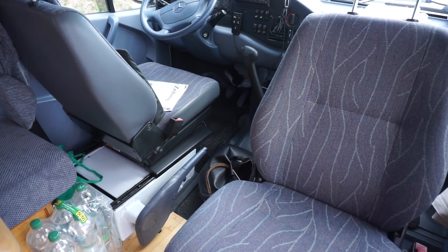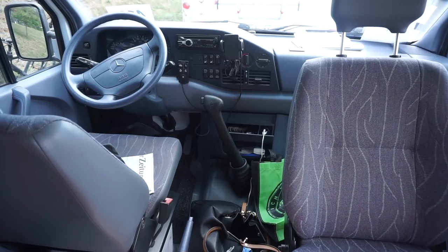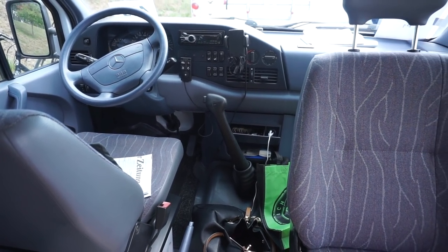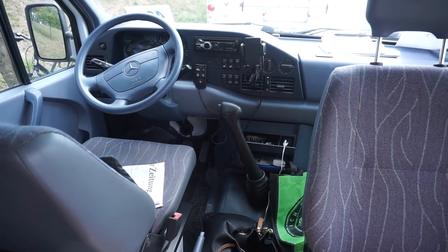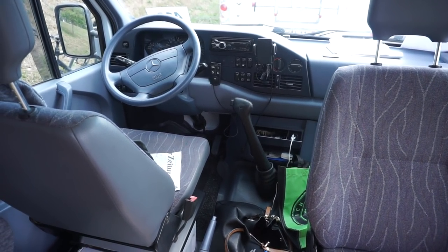First of all, we've got the captain's chairs at the front. We have this automatic gear stick of a type I personally have never seen before, but maybe those of you who are into older Sprinters will know what it is.